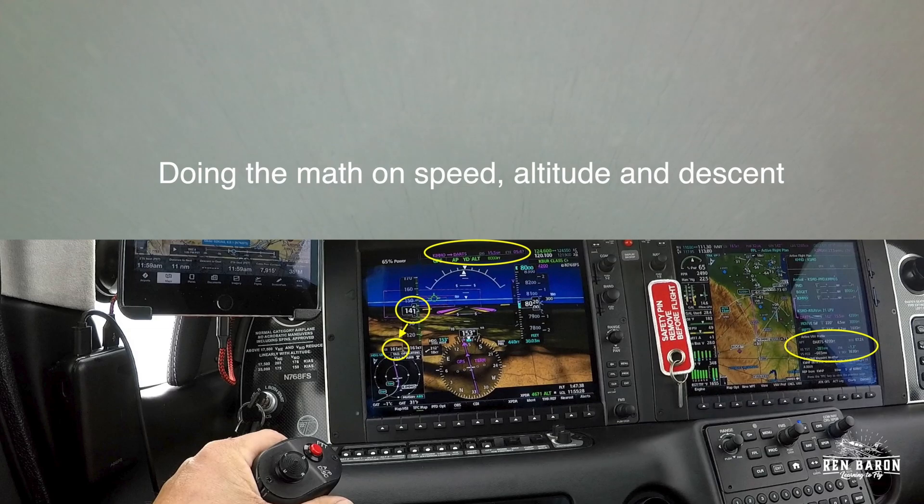I want to stop the video one more time and talk about one of the most important lessons I've learned about IFR flying, and that is managing your speed. If you look at the top of the PFD, we're 15.5 miles from DARTS, showing 141 knots indicated airspeed, but more importantly 161 knots over the ground. At that pace, we're going to reach DARTS in 5 minutes and 47 seconds. When we get there, we want to be at 4,200 feet, so we'll need to calculate our rate of descent. You could do that in your head by taking that 3,800 feet and dividing it by six minutes, or you could look over on the MFD at the VNAV profile where it's calculated for you.